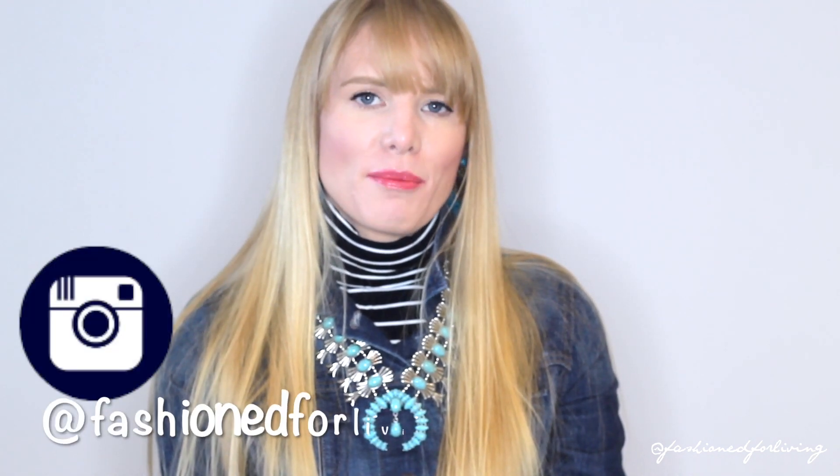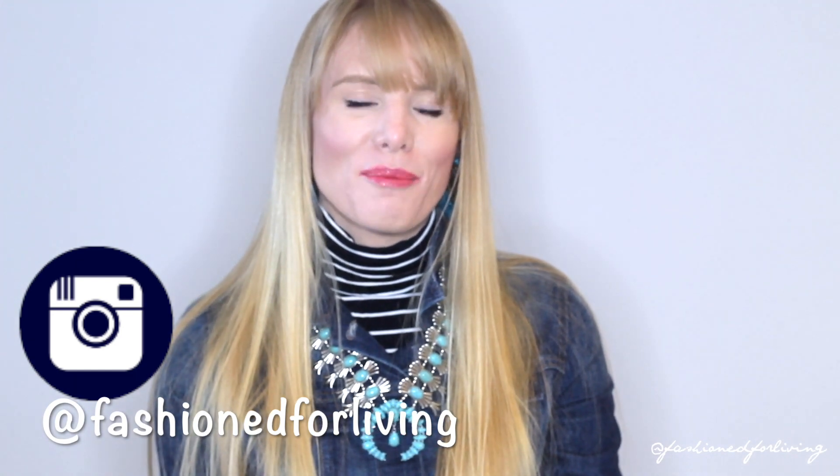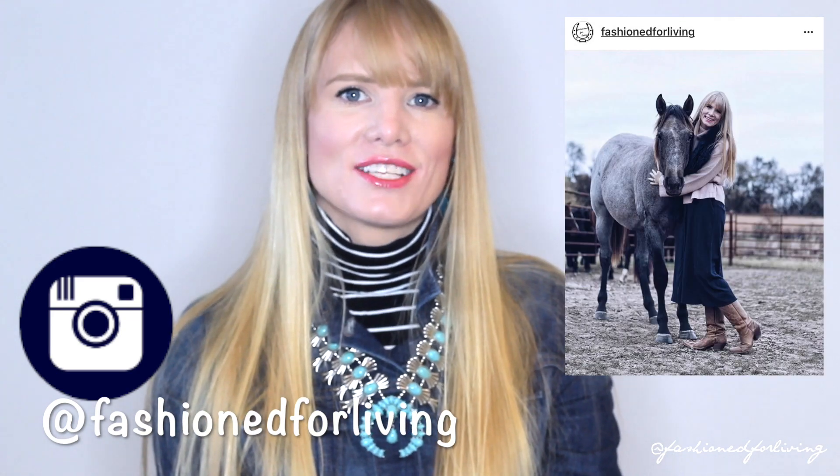Check me out on Instagram — I would so appreciate it. I share lots of pictures of all my fur babies, a lot of my real babies, and lots of outfit inspiration over there at Fashion for Living. Give this video a thumbs up if you liked it and please subscribe if you're not already. Thanks so much for watching and I will see you again next week. Bye.